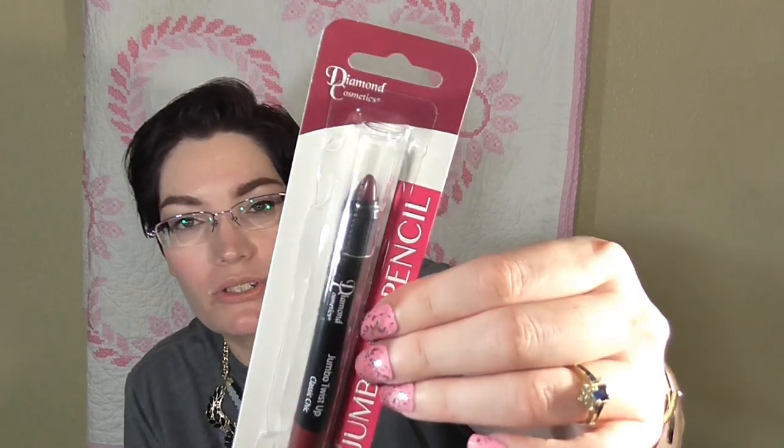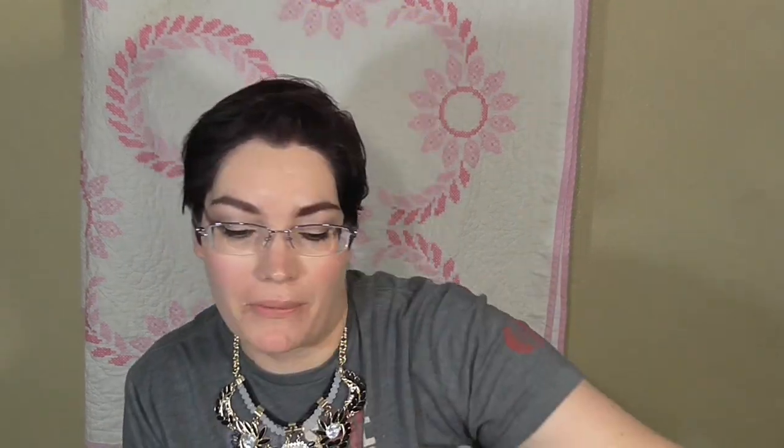These were new to our Dollar Tree — I found four different colors so I picked up all four. These are the Diamond Cosmetics jumbo lip pencils, which also work as lip liner. There's 'XOXO,' a pretty rose color; 'Sweethearts Orchid,' a purple which I'm most excited about; 'Spicy Classic Chic,' a lovely raisin color; and 'Smitten Kitten,' a nude color. I'll do a separate video with swatches.